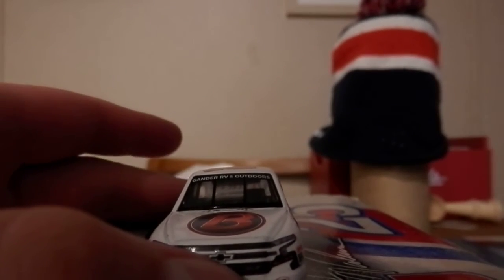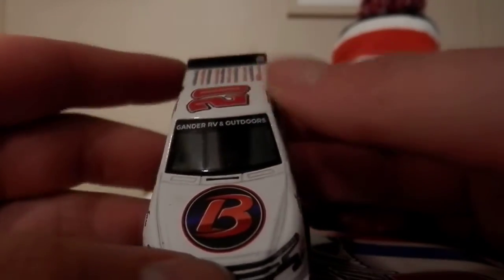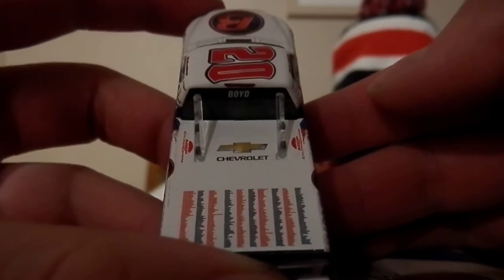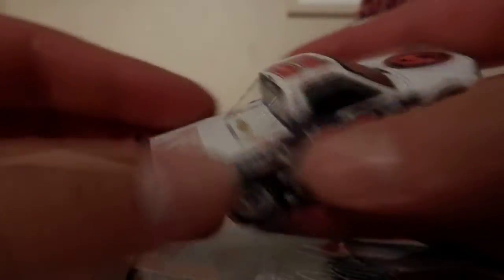I think this might be the first time we've had a Spencer Boyd diecast made in the 1:64 scale, which is really awesome to see. It's nice to see the smaller teams get diecasts made for them. Obviously you have all the names on the back — you can't really read them. Also, I initially thought something was off but that's just part of the flag decal, my bad.